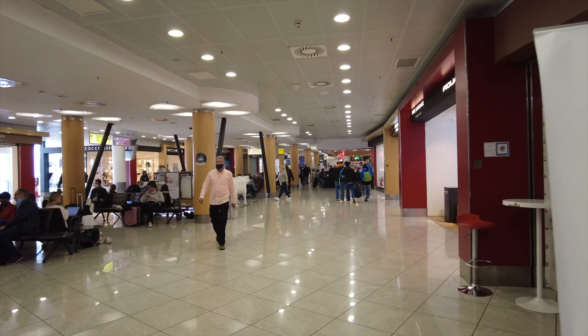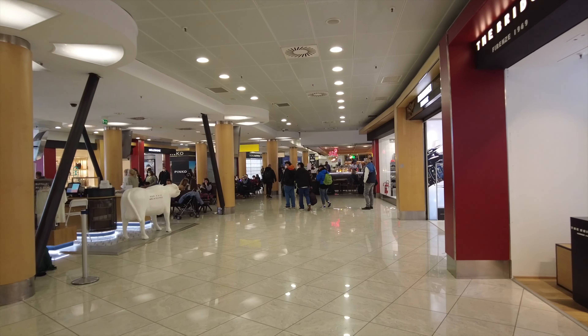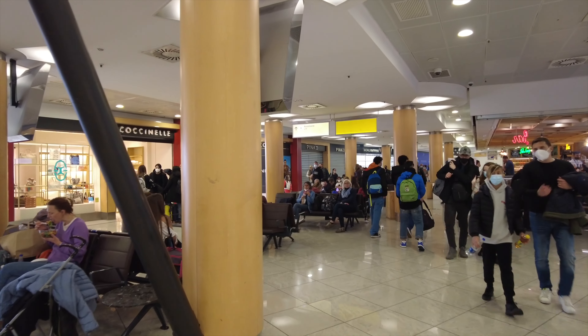Today we are going to London Heathrow, then on to Boston — just a layover.